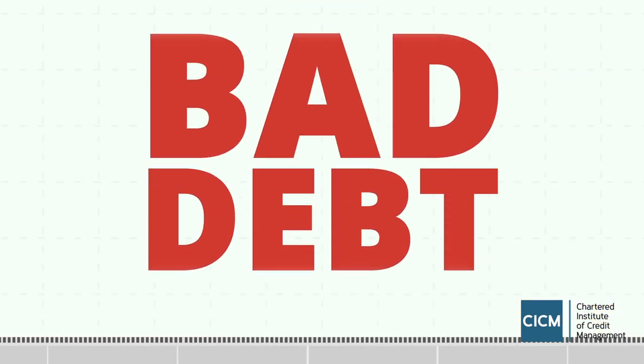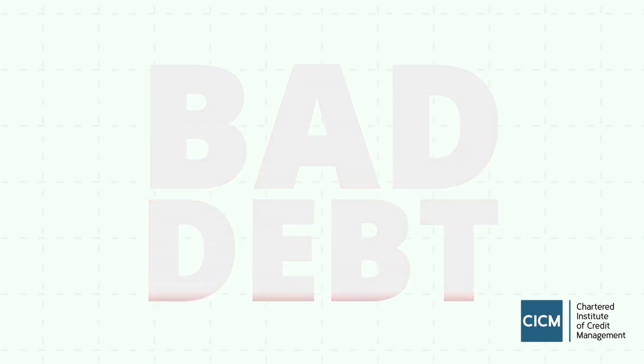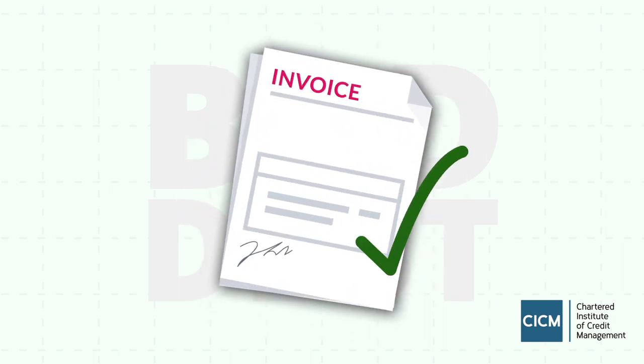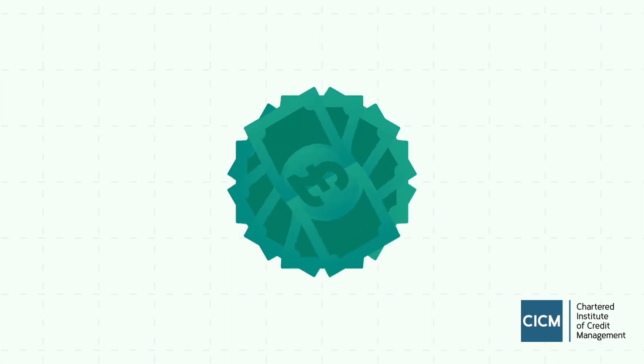The risk of bad debt lowers if you plan and prepare before doing business, and always apply good credit management principles. And when they do pay, remember to clear the right invoice off your books. You can then use your well-earned money to generate even more business. After all, cash is king.